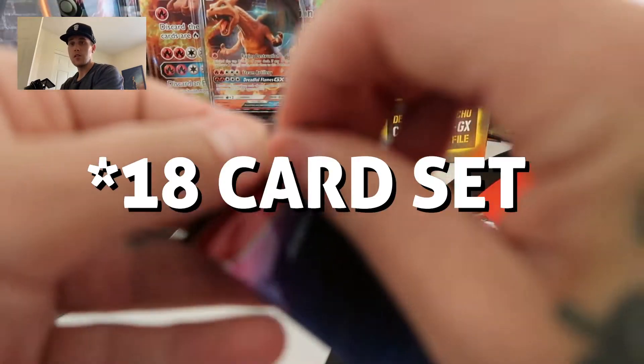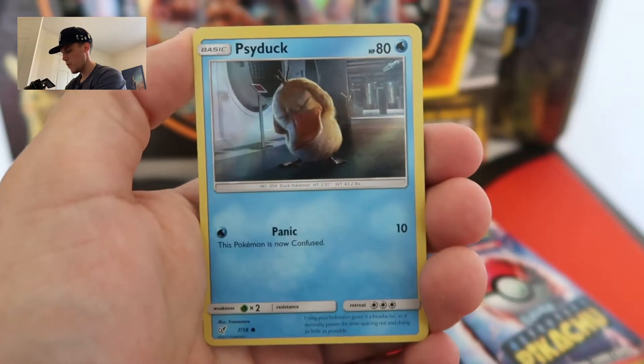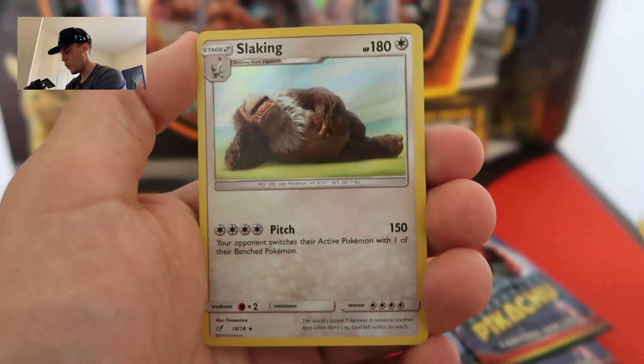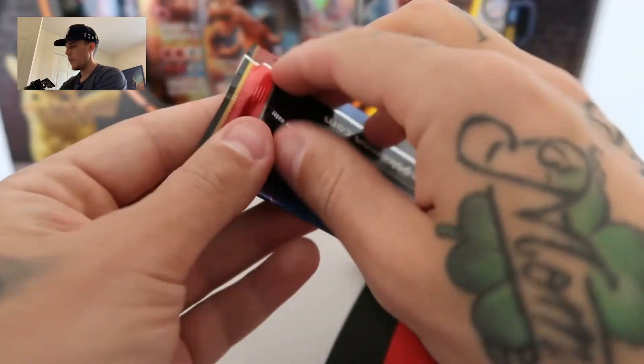We're all here to see the Detective Pikachu. Now I believe there's 17 cards in this set, and that includes one really rare holo which is the Mewtwo. But if you don't know, all the cards are actually holographic. For our first card we have a Snubbull, second we have the awesome Psyduck, third we have the Charmander, and boom — our first rare is a Slacking. All the artwork for these cards is from the Detective Pikachu movie, and that's what makes the pack so sick and so sought after right now.